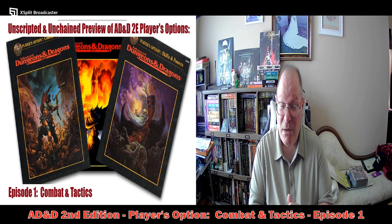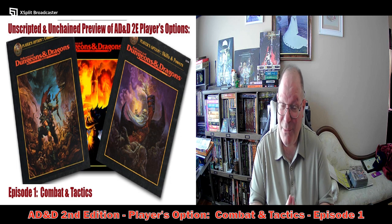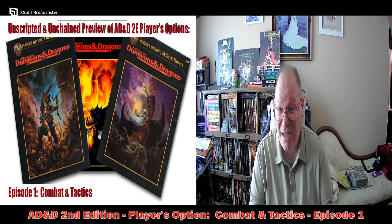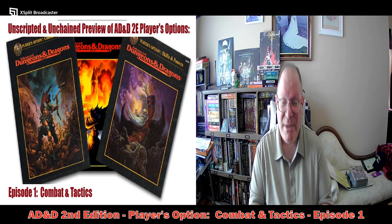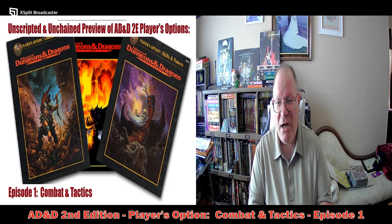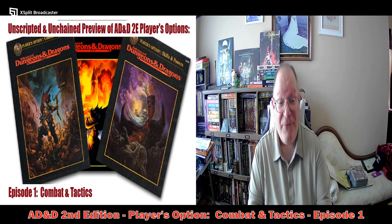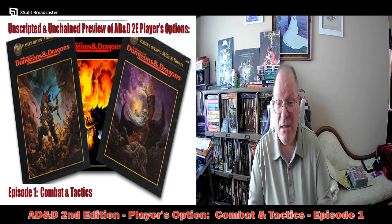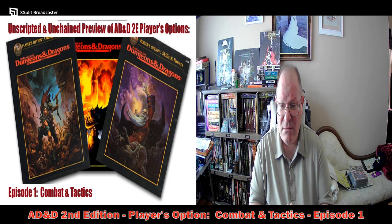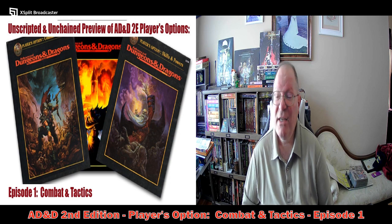They are a lot cheaper than any hardcover that Wizards of the Coast is going to sell. It is actually cheaper now to buy older editions of Dungeons & Dragons on eBay in many cases than buying new products from Wizards of the Coast. So without further ado, let's get on to taking a look at Combat and Tactics, the first of the Players' Option books for Advanced Dungeons & Dragons 2nd Edition.